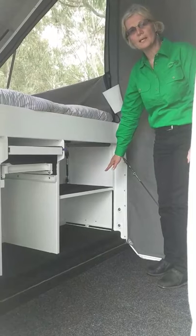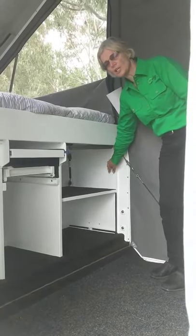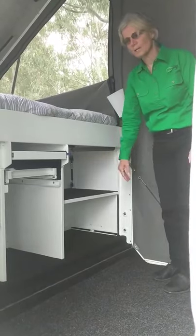This is predominantly the luggage area and it's an inside-outside space, so there's a little hatch here. You can put your luggage in or put your luggage out.